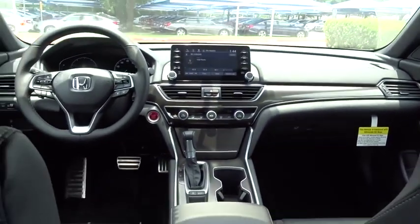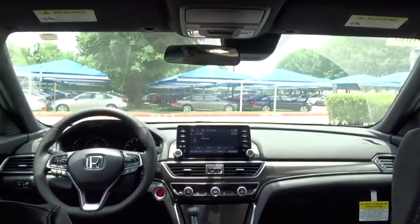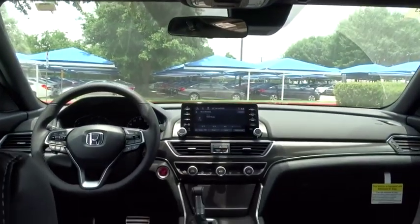Leather wrapped steering wheel. Adjustable steering wheel. Front wheel drive. Power steering. Keyless start. Cruise control. Aluminum wheels. Four wheel disc brakes. Floor mats. Rear defrost.